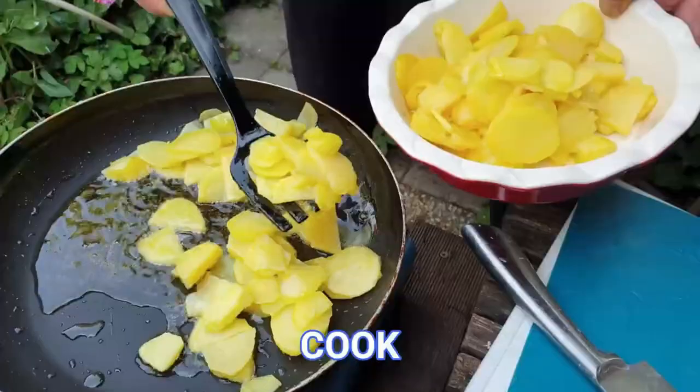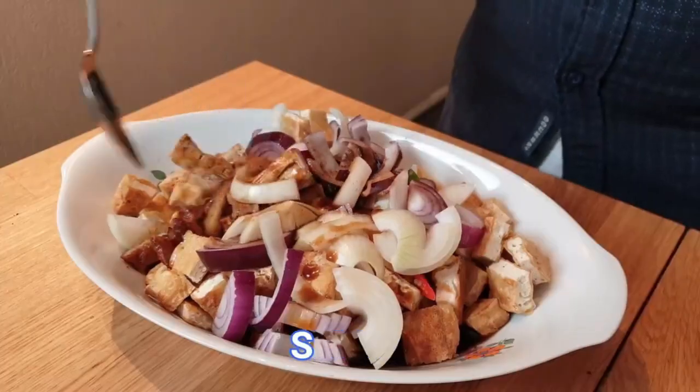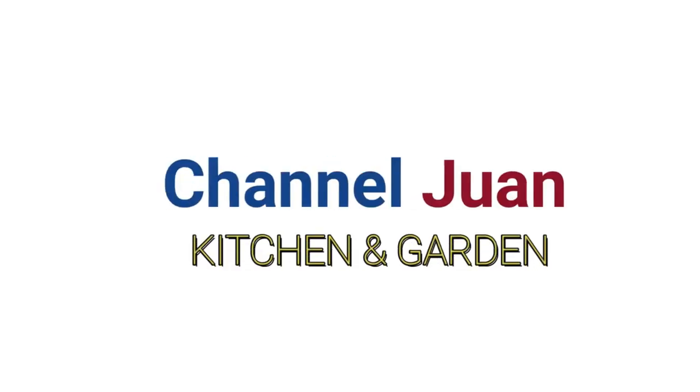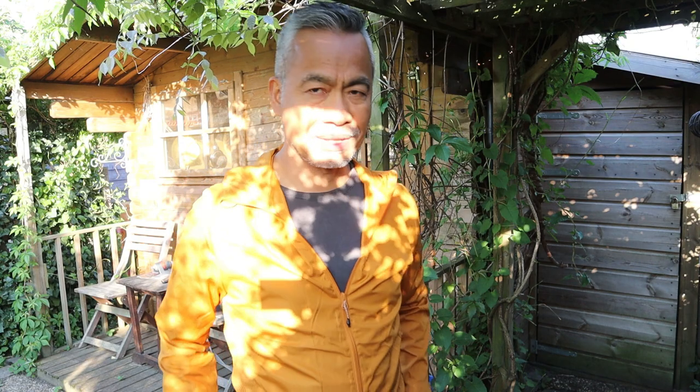You're watching Child One Kitchen and Garden, a channel dedicated to the garden-to-plate experience. In this channel we grow, cook, and share. Let's join Rovilo at the garden.